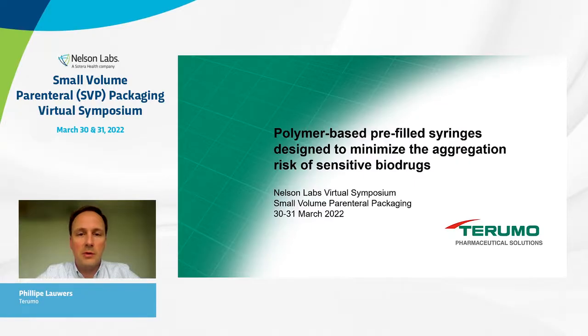Thank you for the kind introduction. Good morning, good afternoon, everybody, and welcome to this Nelson Labs virtual symposium. I'm Philip Flowers, representing Terumo Pharmaceutical Solutions. The scope of my presentation will be how polymer-based pre-filled syringes can help minimize the aggregation risk of sensitive biotech drugs.